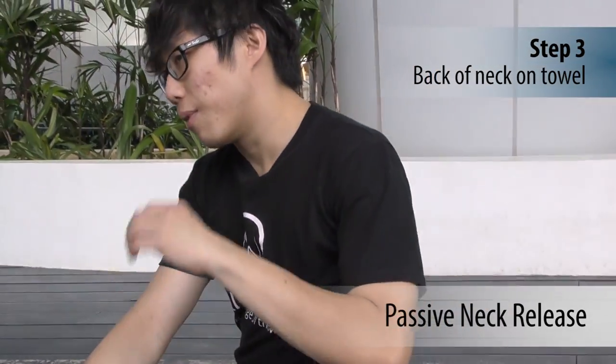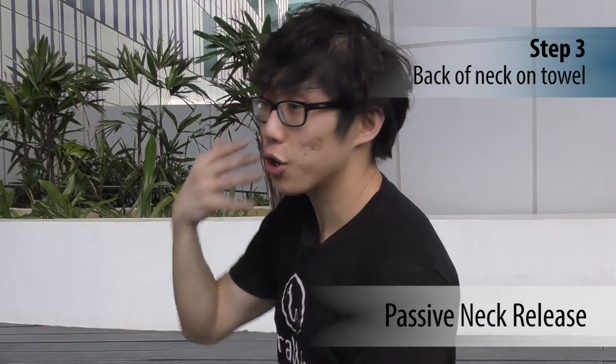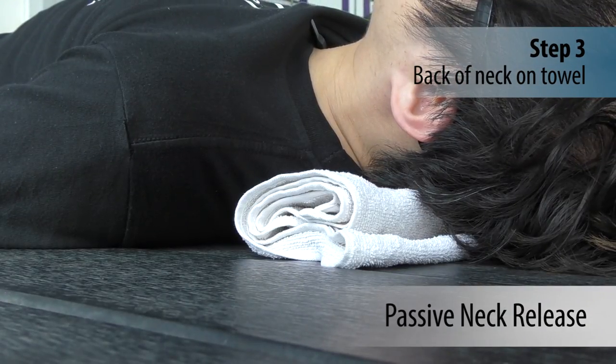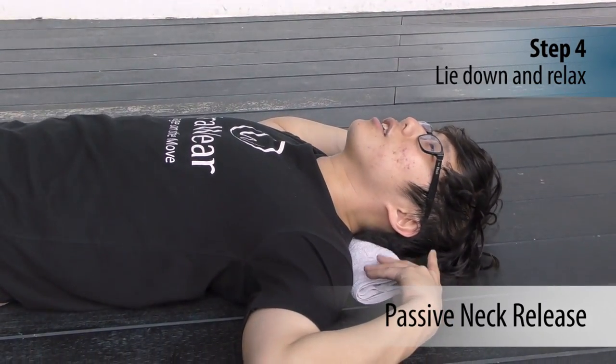Place it on the floor and lie on the towel, making sure the towel is at your neck so that gravity can pull your head downwards and let your neck rest. This allows your neck to curve backwards to reverse the motion. Just shift into position and relax.